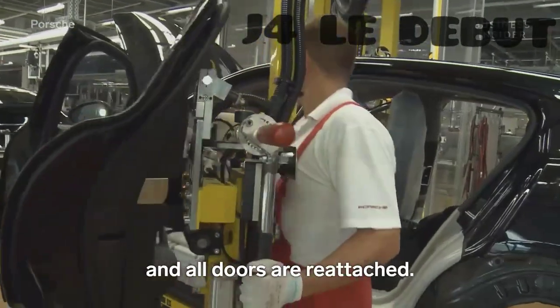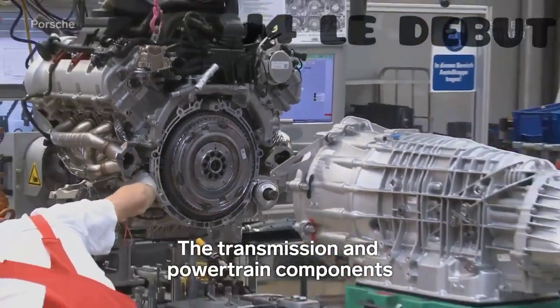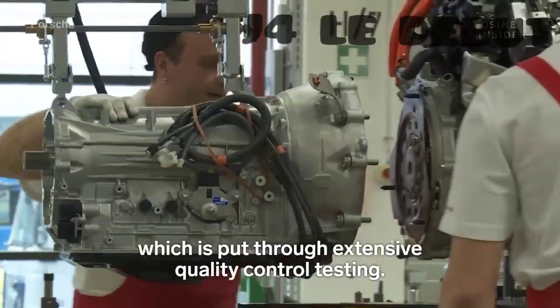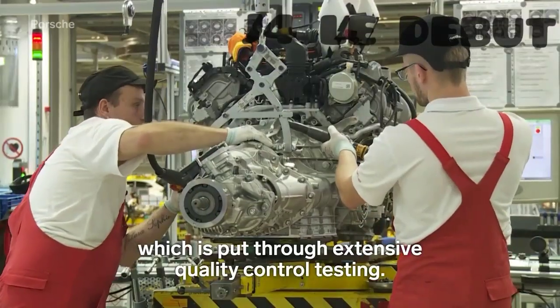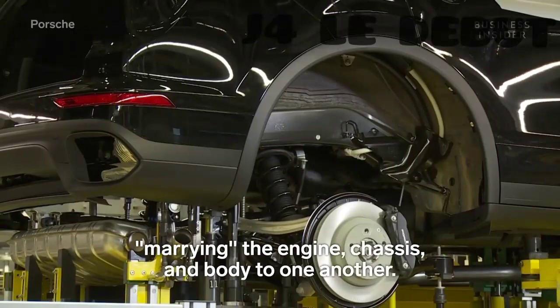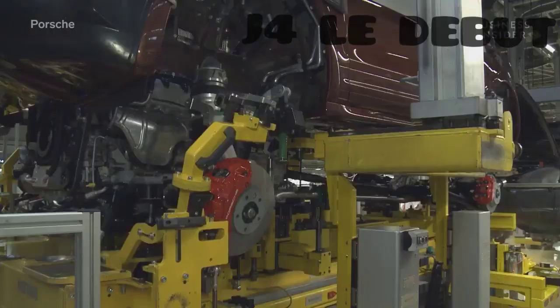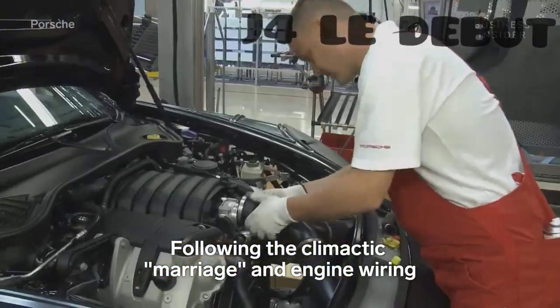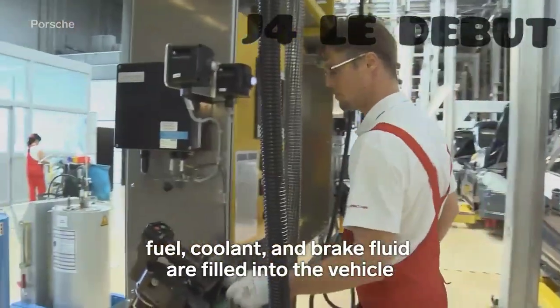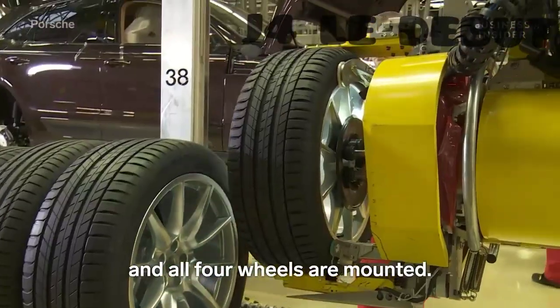All doors are reattached. The transmission and powertrain components are attached to the delivered engine, which is put through extensive quality control testing. An automated guided vehicle system is then used for marrying the engine, chassis, and body to one another. Following the climactic marriage and engine wiring, fuel, coolant, and brake fluid are filled into the vehicle, and all four wheels are mounted.